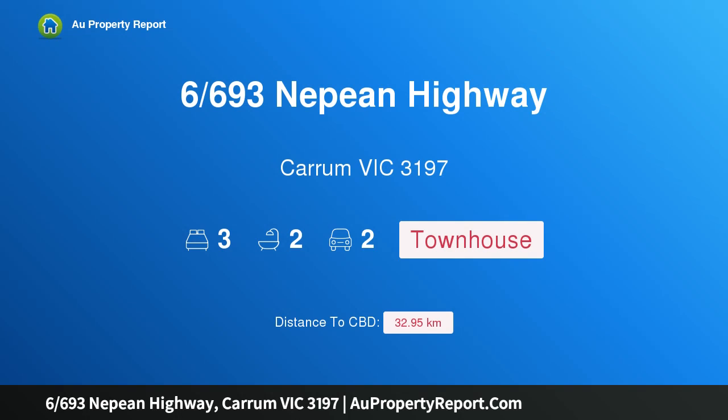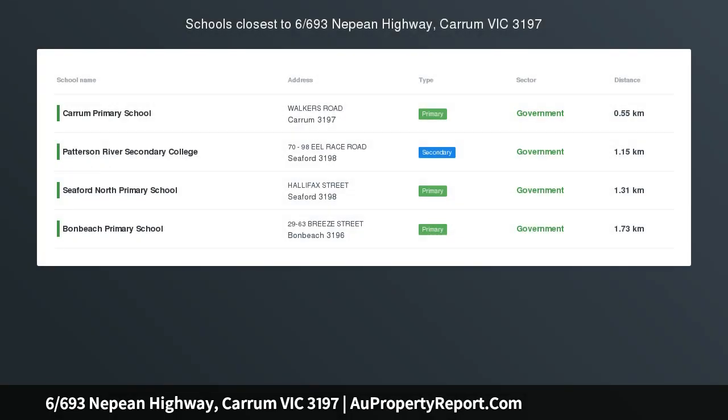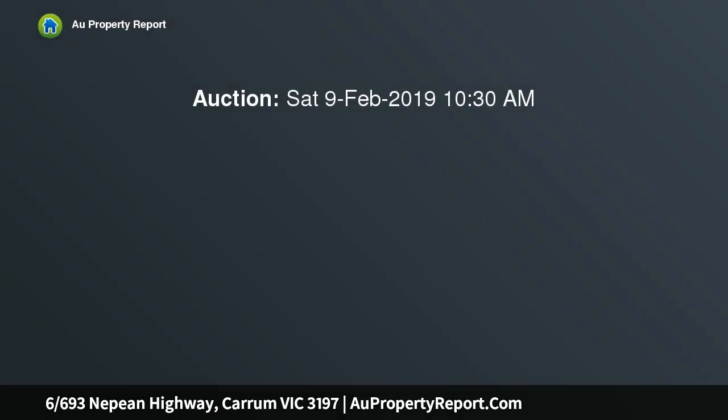Hi, I am glad to introduce property 6693 Nepean Highway, Karam Victoria 3197 — Rear Beachfront. Low construction, built and designed with designer flair, and first class finishes complement the cool crisp lines of this exclusive beachfront residence. With both private front and rear courtyard, this spacious town residence is a must see.